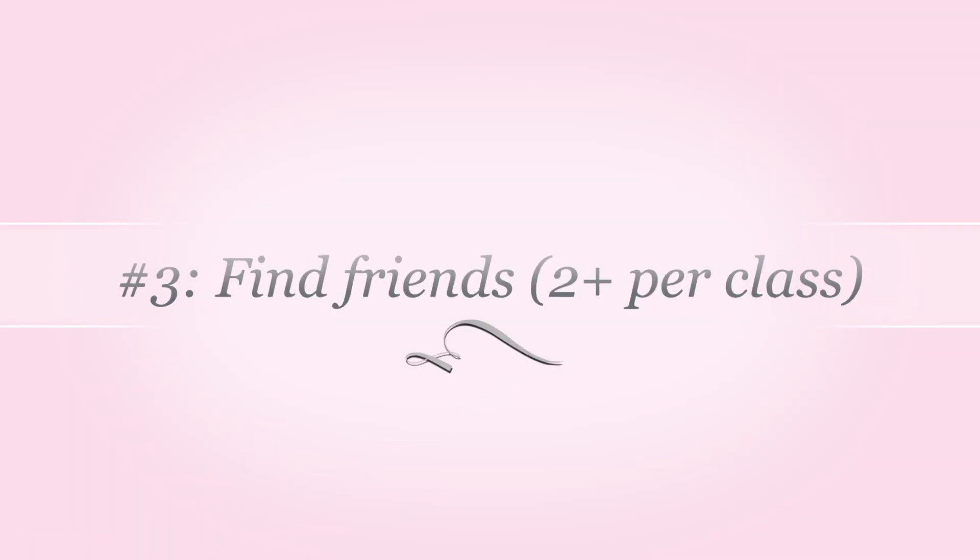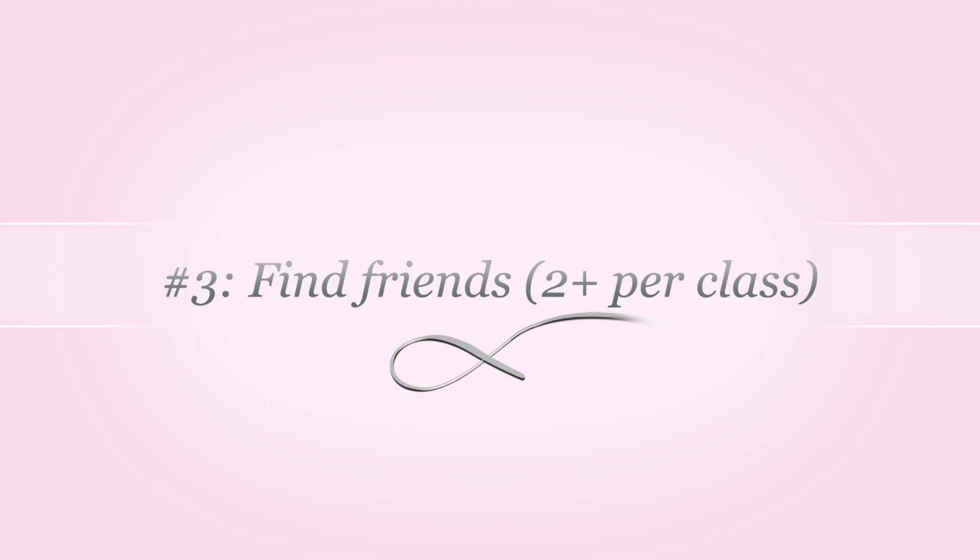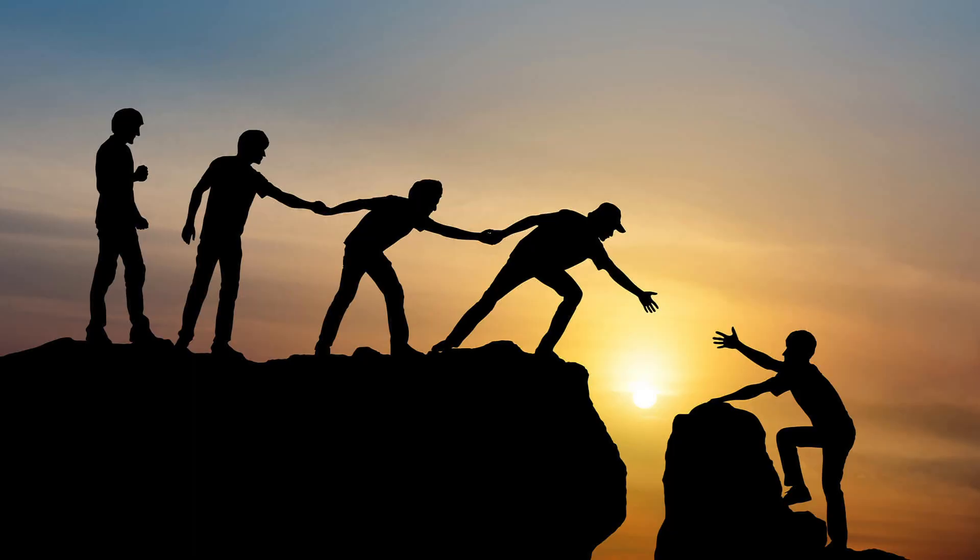Step number three: find friends. Find at least two to three friends or people in your classes that you can talk to about when assignments are due, vent to if you're struggling, or just get advice from. You need resources. It's a lot harder to do things on your own. If I told you you had to carry an extremely large boulder, would you want to do it by yourself or with other people? The boulder would be the weight of education. You need friends, you need people to help you along the way, you need peers.